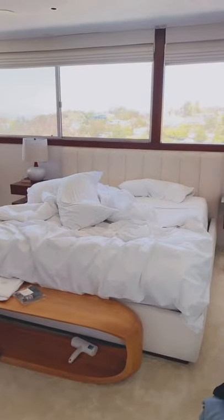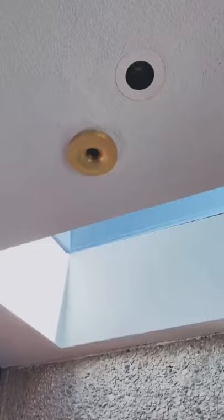This is my bed, which I didn't make. This is a bathtub, but the water actually comes out of the ceiling, and that's it.